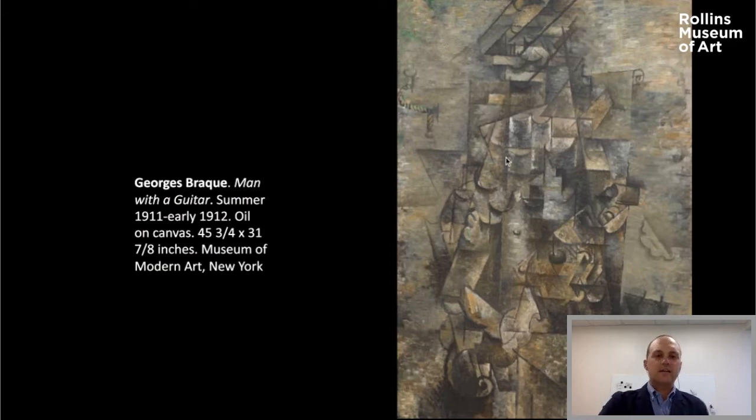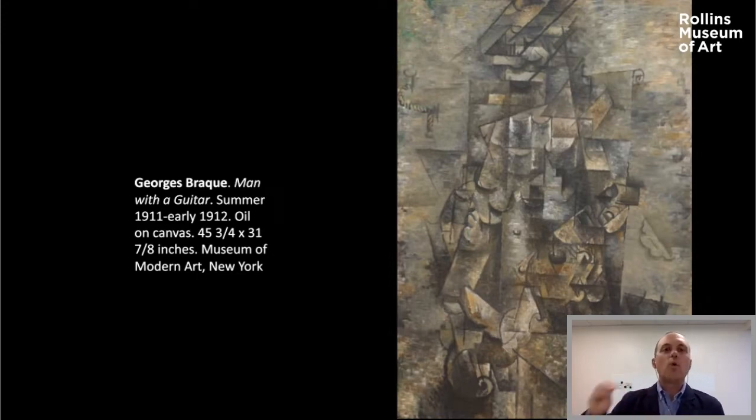Incidentally, MoMA dates this painting as 'summer 1911 to early 1912' — the development of Cubism has been so intensely studied and argued over that scholars date these paintings not just by the year but by the season, even the month, so they can trace Cubism's development literally from one work to the next. In that way, it's not inaccurate to say that Cubism is the center around which the dominant story of 20th century art revolves — everything is constantly about the relationship back to Cubism.